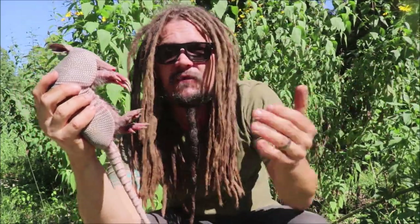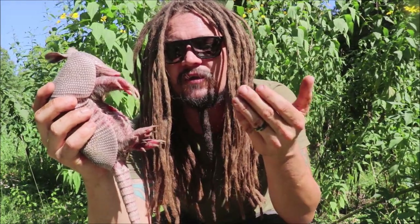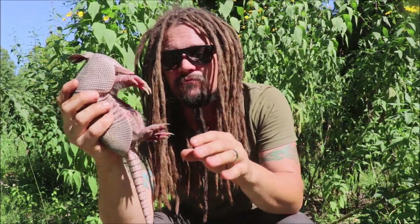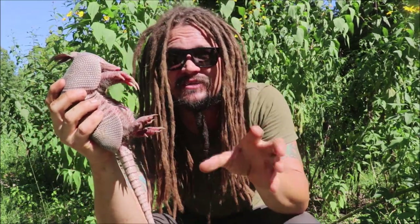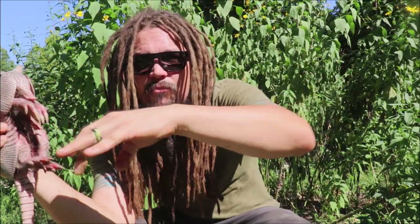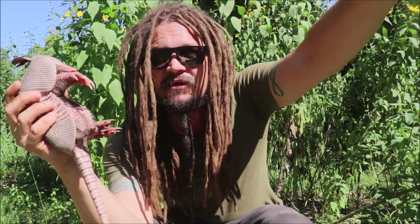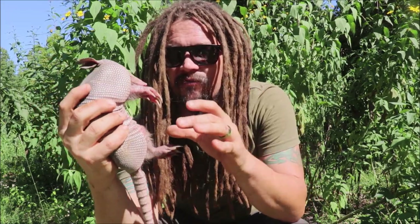They'll take off running, go back to their burrow. They don't really defend themselves — they're more of a flight rather than fight type creature. But they can also swim. My son asked what would happen if we put one in water, and I knew they could swim, so we got to see that. There are two different ways they can swim: one is they'll actually go underwater and crawl right along the bottom, and for up to about 6 minutes they can hold their breath just crawling along the bottom of a lake or stream. Or they can inflate their intestines and float and kind of paddle along that way.